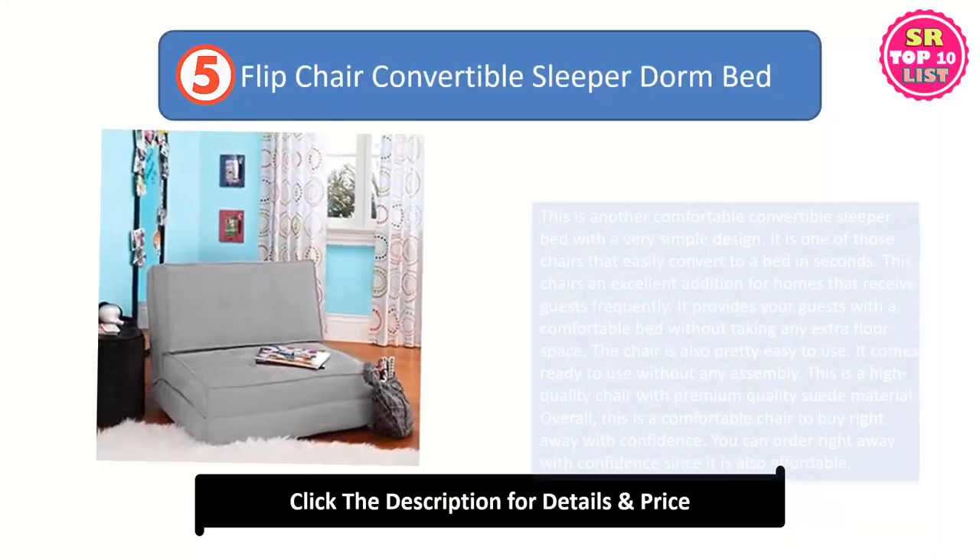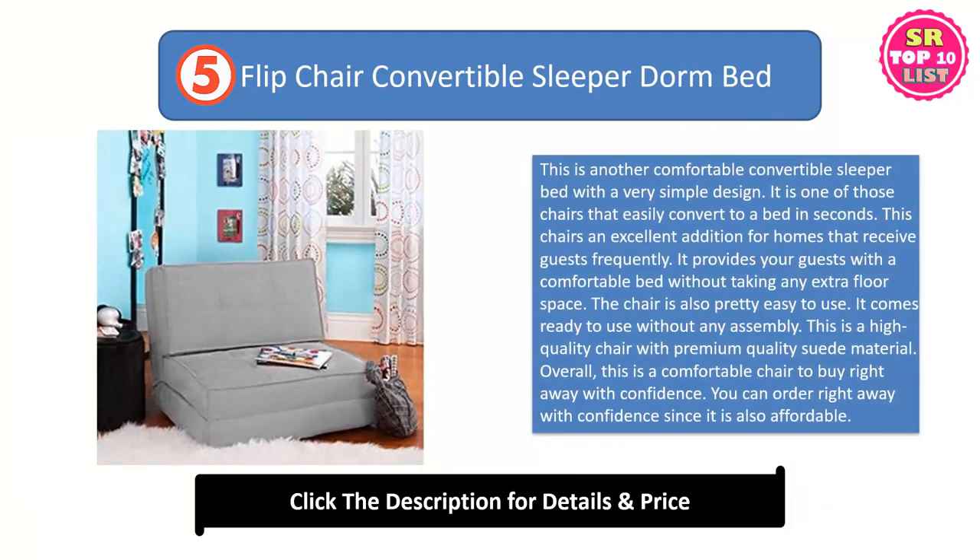Fifth: the Flip Chair Convertible Sleeper Dorm Bed. This is another comfortable convertible sleeper bed with a very simple design. It is one of those chairs that easily convert to a bed in seconds. This chair is an excellent addition for homes that receive guests frequently. It provides your guests with a comfortable bed without taking any extra floor space. The chair is also pretty easy to use and comes ready to use without any assembly. This is a high-quality chair with premium quality suede material.